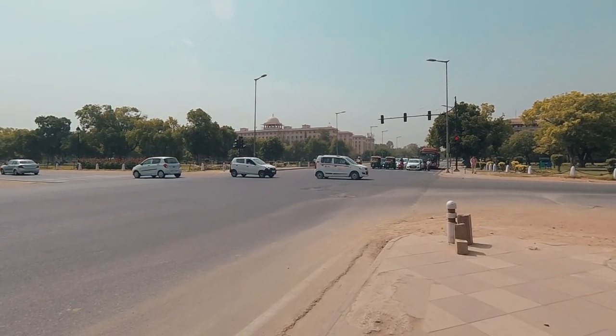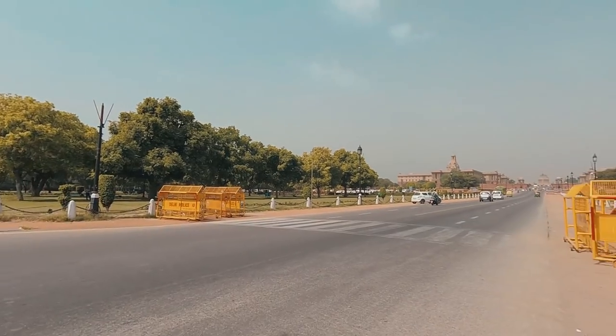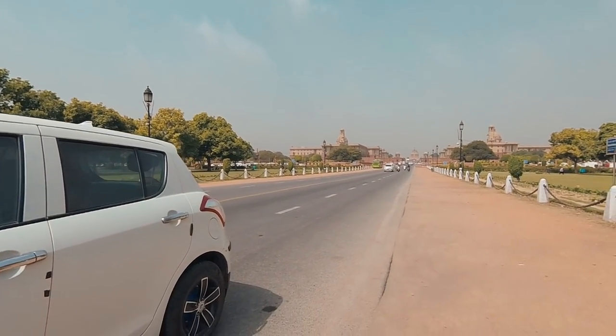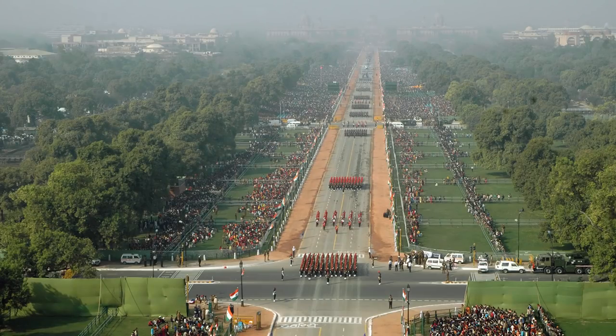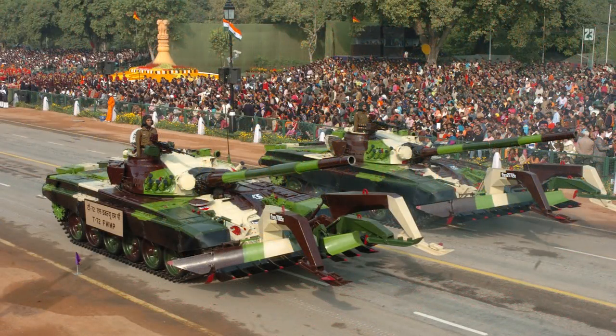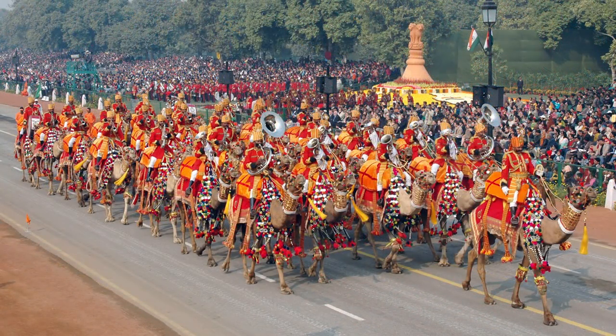It's an epic street, man — my favorite street in the whole world. This way you've got the president's house, and it's the largest president's house in the world. This same street is where they do the Republic Day Parade and march all their guns and artillery down this road. Nice street to do it — you've got gardens and water on both sides.